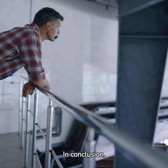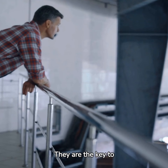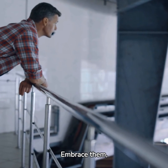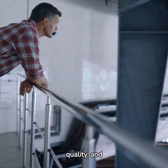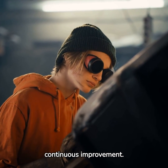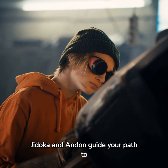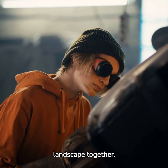In conclusion, Jidoka and Andon are not just principles — they are the key to unlocking the full potential of lean manufacturing. Embrace them and watch your productivity, quality, and efficiency soar. Join us on this journey of continuous improvement. Let Jidoka and Andon guide your path to manufacturing excellence. Let's reshape the manufacturing landscape together.